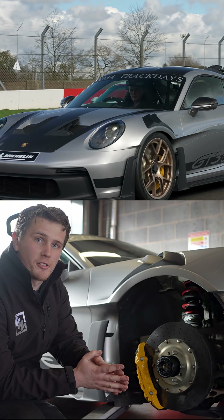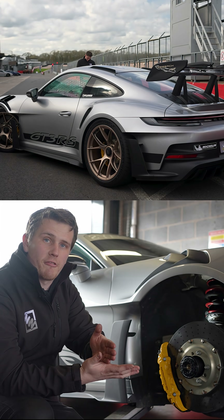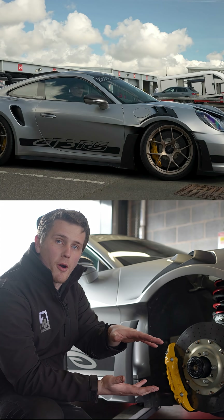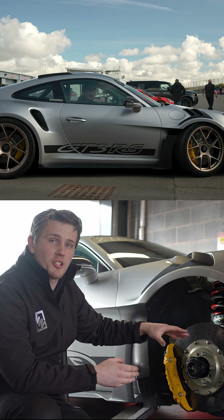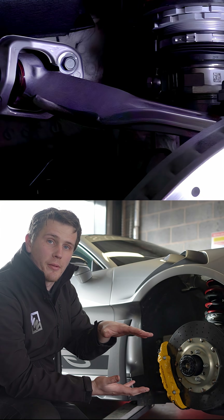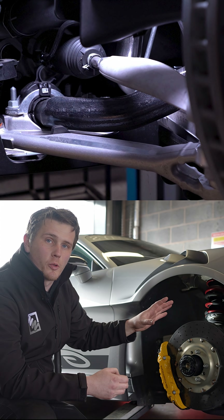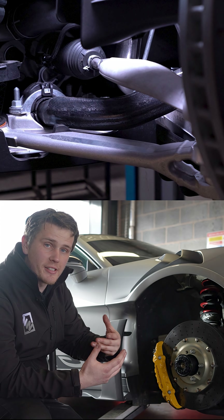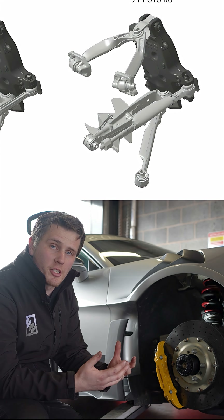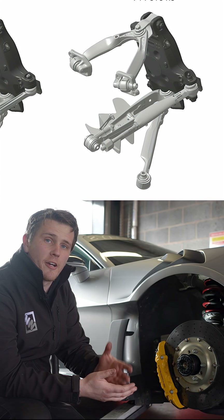There are further differences between the 992 GT3 RS and the 992 GT3. Despite them both being double wishbone, on the GT3 RS they've actually aero-profiled the front tie rod assembly and the wishbone assembly, which is really cool to see on a closed wheel car. This means that the front wishbones are actually generating downforce, similar to the wishbones on an open wheel car like a Formula One car.